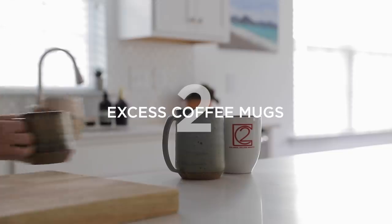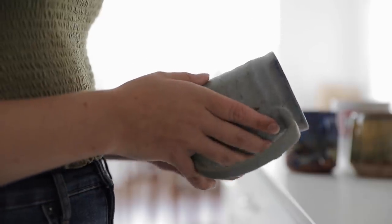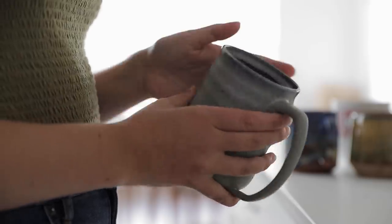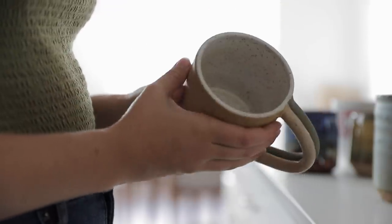Even if that means breaking up a set. Number two is to declutter any excess mugs. Mugs are one of those items that can accumulate faster than almost anything else. I'd recommend automatically getting rid of any mugs that have seen better days — whether the picture on them is fading, they're cracked and chipped, or anything like that. Then decide what is a realistic number of mugs to own and declutter down to hit that number.